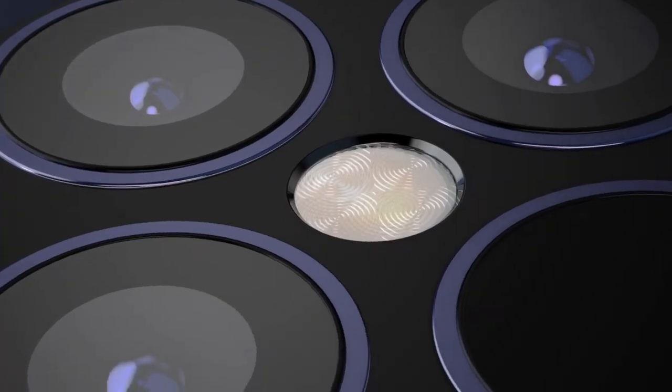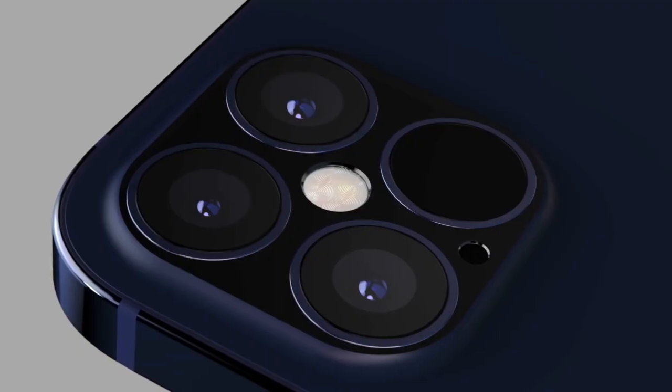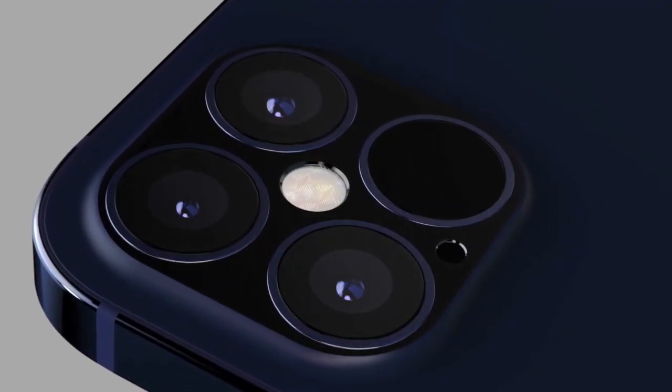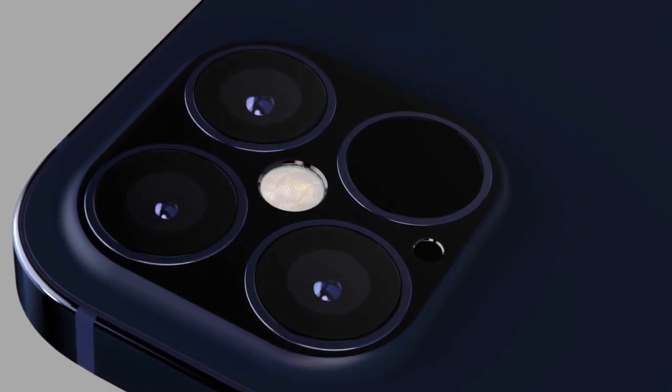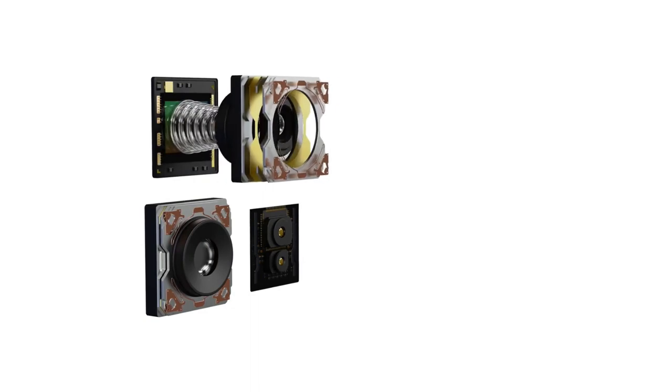Having two 6.1-inch iPhone units might seem odd, but they should have several differences. While the iPhone 12 Max is expected to have two rear cameras, the iPhone 12 Pro Max is said to feature three rear cameras and a LiDAR sensor. Plus, the iPhone 12 Pro Max would have a smoother 120Hz display.